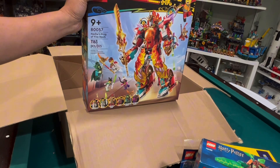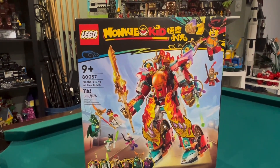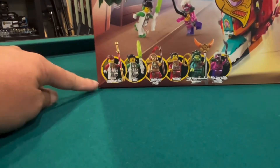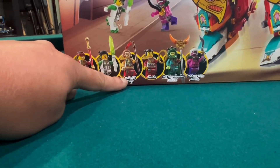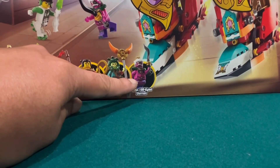I have a spot for it, so let's zoom in and take a closer look. Here it is — Monkey Kid's Nasra's Ring of Fire, 1163 pieces, nine plus. You get a bunch of minifigures here: we have the Monkey Kid, we have Mei, Monkey King, Nezha, the Nine Headed Demon, and the 100 Eye Demon. 100 Eye Demon — that's crazy!